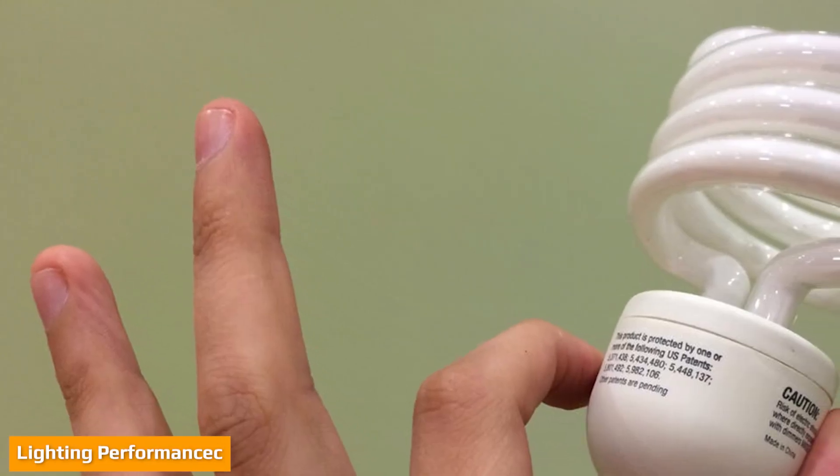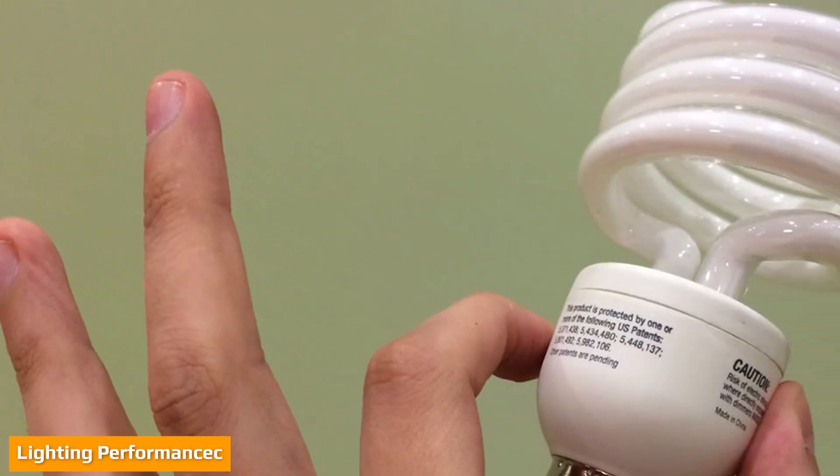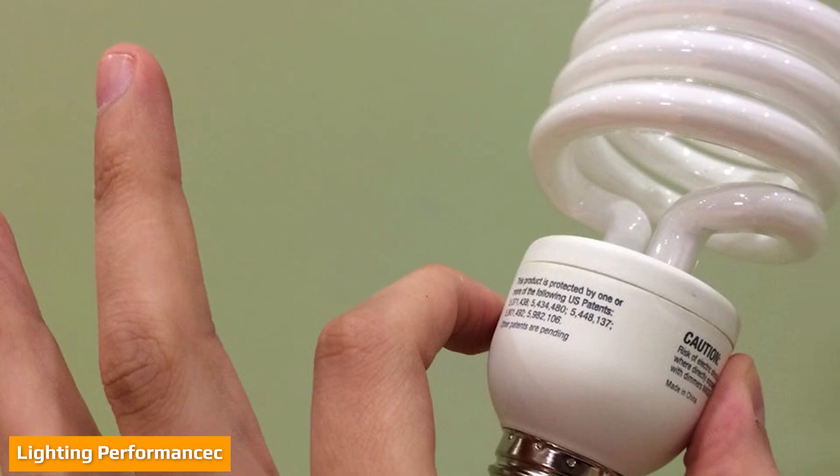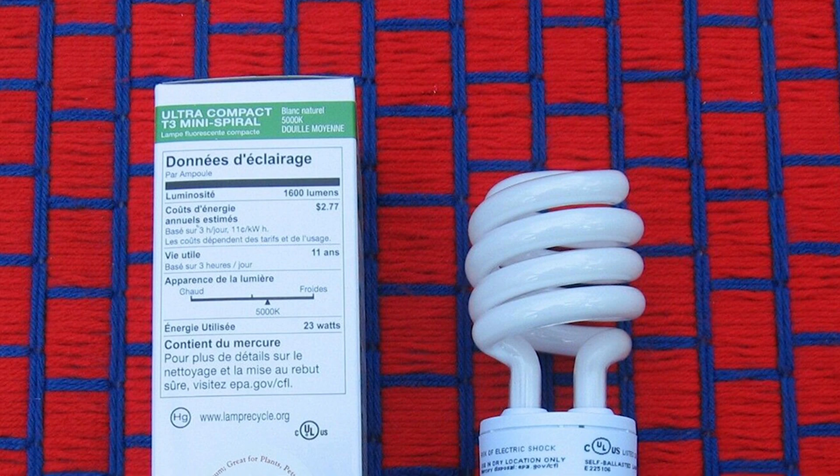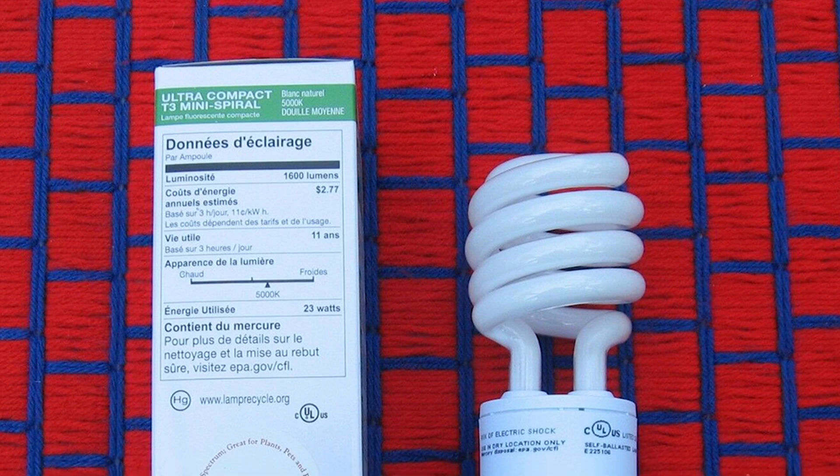When it comes to lighting performance, LED lights outperform their traditional fluorescent lighting counterparts. This is because LED distributes light using a multi-point design which provides a more even foot candle measure of light intensity on the intended surface.